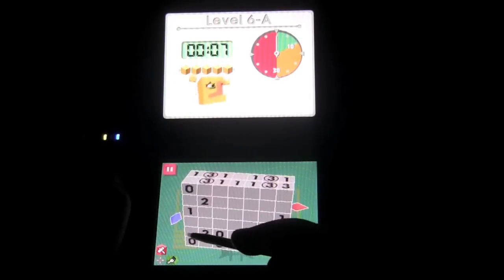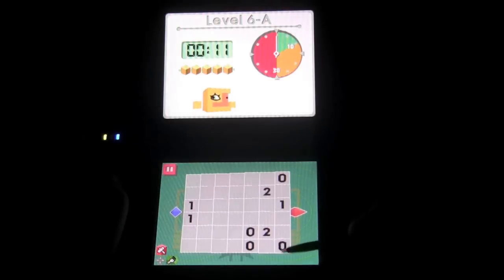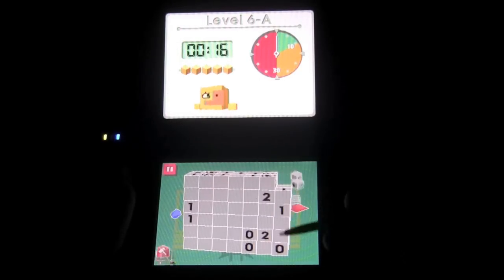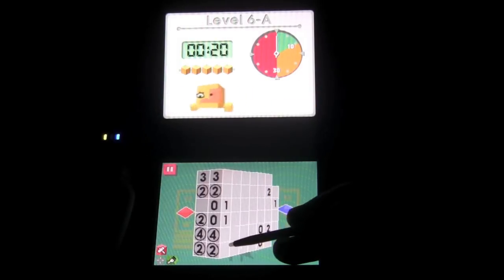The first thing you'll probably notice is that there's a bunch of numbers scattered throughout the blocks. Those of you intimidated by math puzzles shouldn't worry, because there is no math involved in this game at all. All you do is use basic logic and strategy to complete the puzzles.